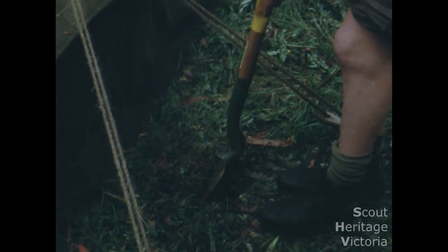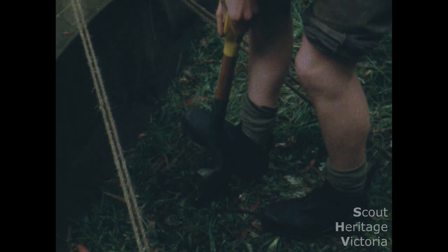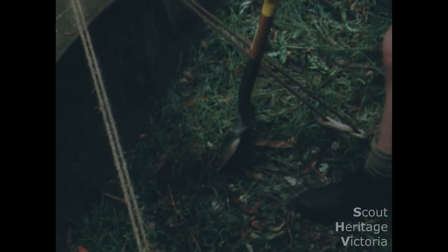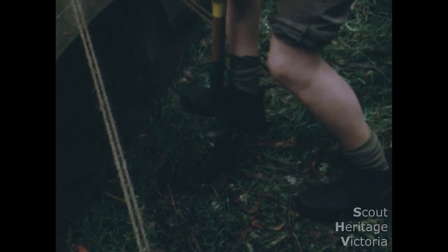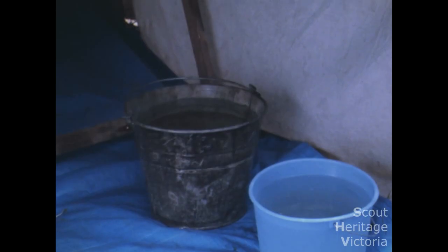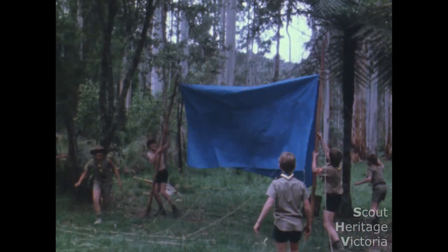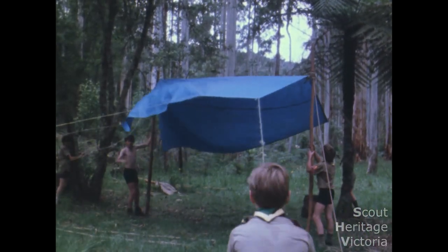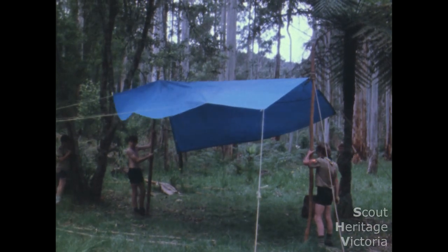If it looks like rain it might be an idea to dig trenches along tent sides. Next comes the kitchen tent — keep two buckets filled with water as fire buckets in the kitchen. Finally the dining shelter fly. A nice shady position amongst a clump of trees is a suitable site for a dining shelter.